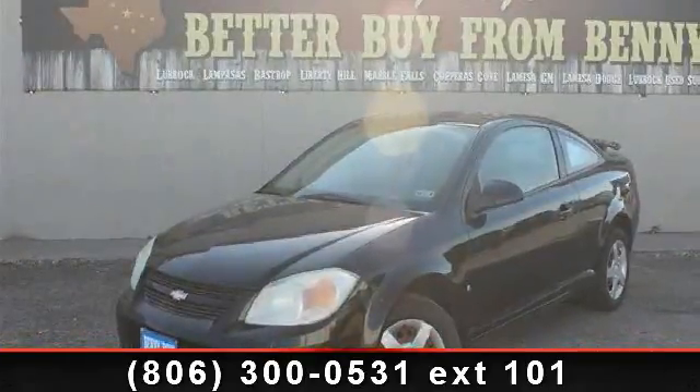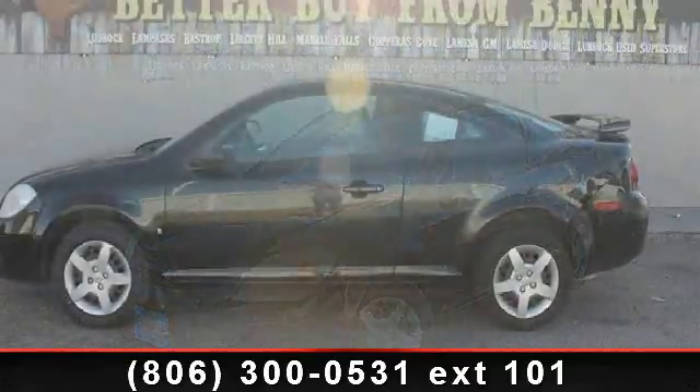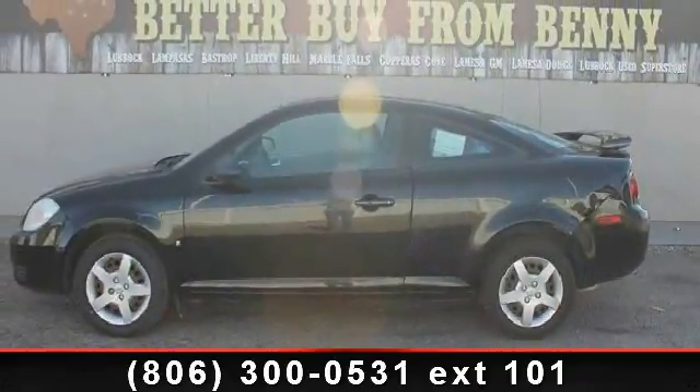Presenting the 2006 Chevrolet Cobalt LS. If you are looking for an automobile with great features, look no further.